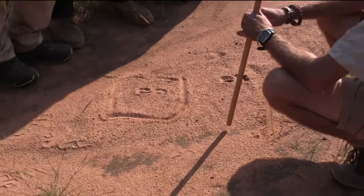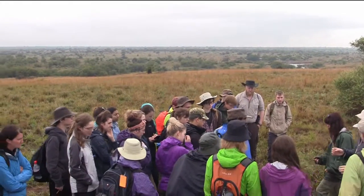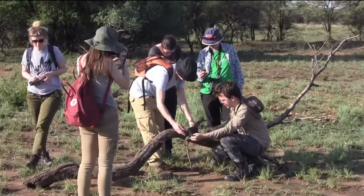Activities range from walked large mammal transects, sweep netting for invertebrates, vegetation condition index, bird point counts, camera trapping, to name just a few.